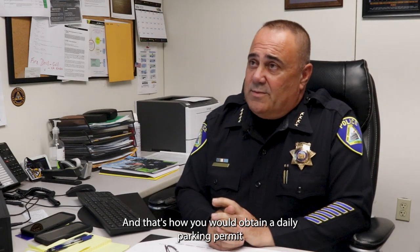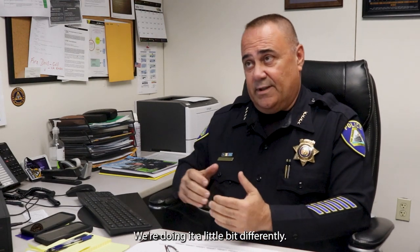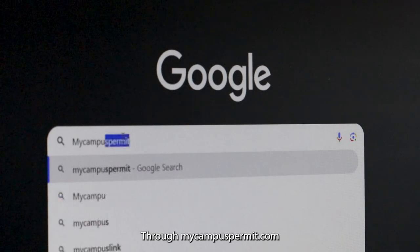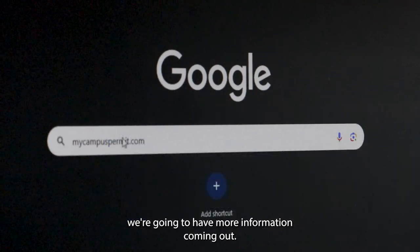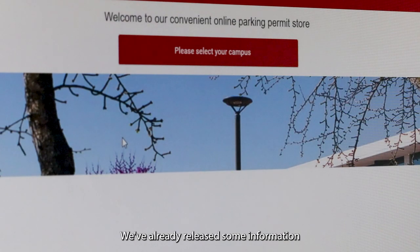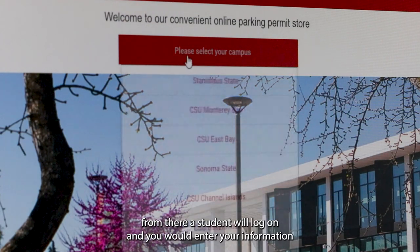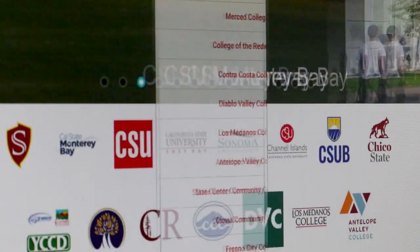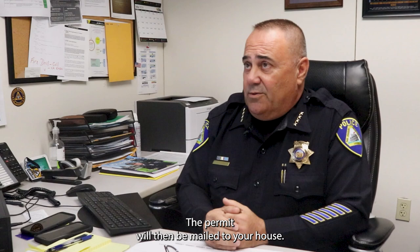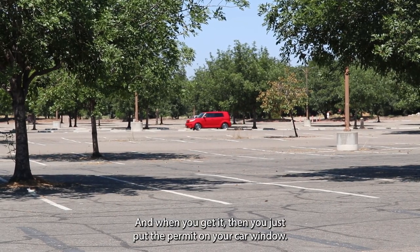No change is given. That's how you'd obtain a daily parking permit. If you have a semester parking permit, we're doing it a little differently through mycampuspermit.com. A student will log on, enter their information to purchase a permit, it will be mailed to your house, and then you just put the permit on your car window.